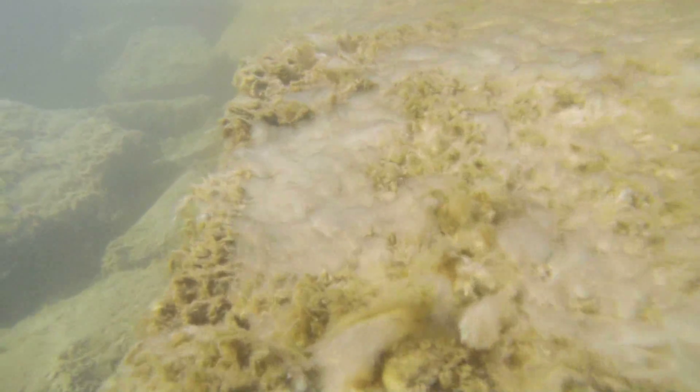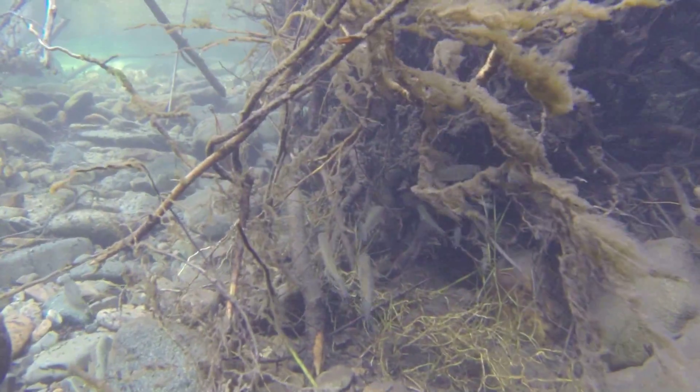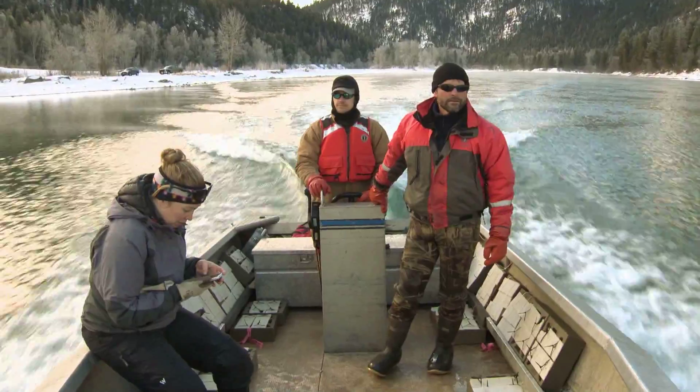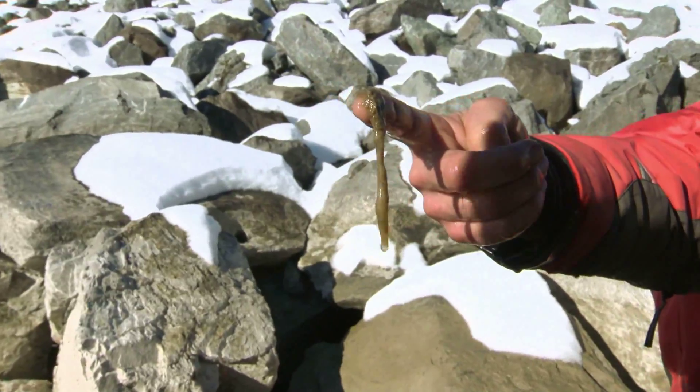Biologists soon learned Didymo blooms could alter the bug structure of a river. It's not so much impacting trout themselves, but basically their food source. Today, researchers are looking to see if Didymo outbreaks are impacting trout populations, and also looking at the cause of Didymo growth.